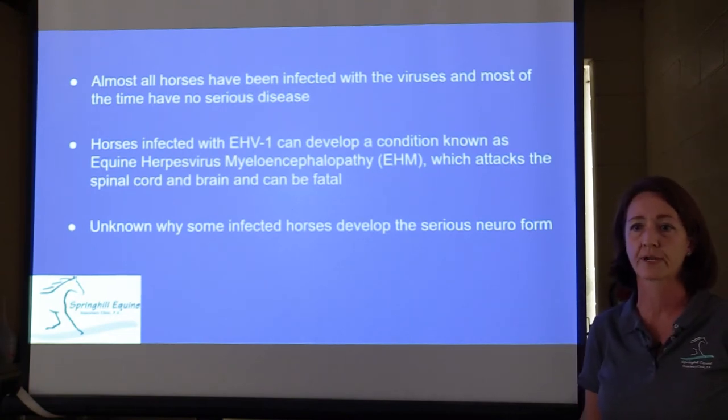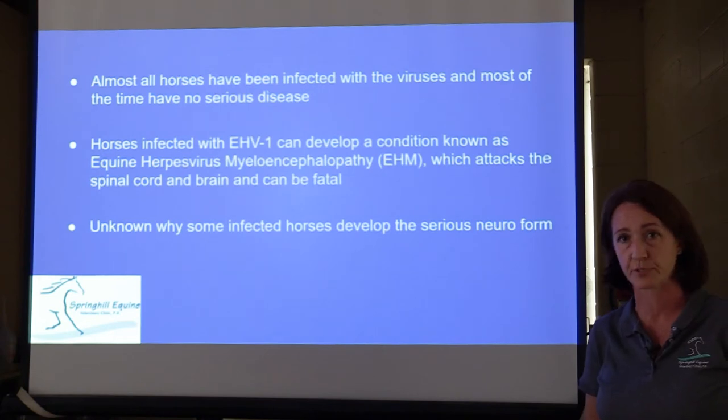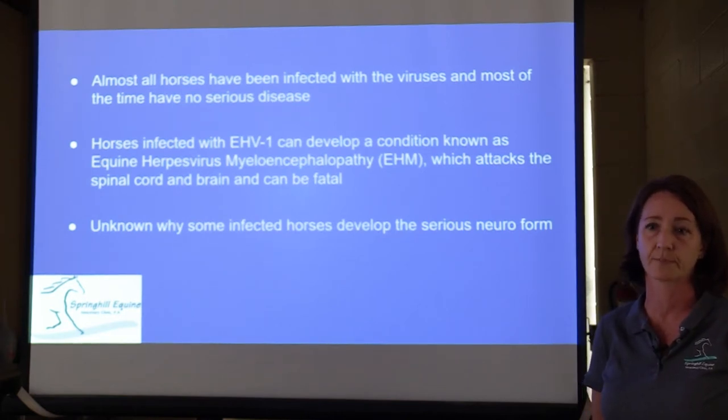The neuro form can be very serious disease, even fatal. We don't know why some horses develop the neuro form and some horses have just the respiratory form, and some horses have no signs at all. There's a lot that may come into that — the stress level, the age, the strain the horses experience — but really what it boils down to is we don't know why the neuro form pops up sometimes.